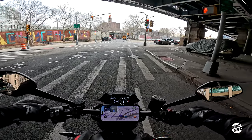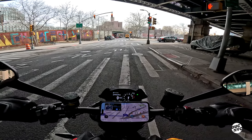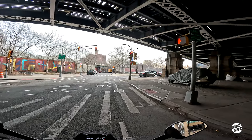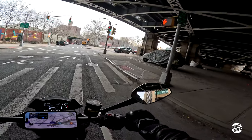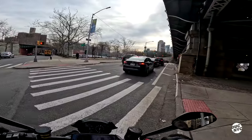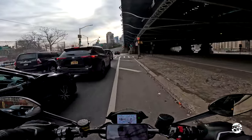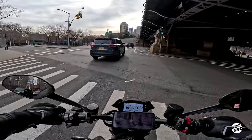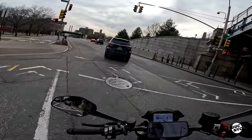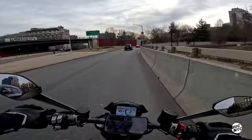65 miles until I need to fill up. You can change all that — you can change the dash and what it's showing. It's just kind of weird to hear how quiet this thing is.